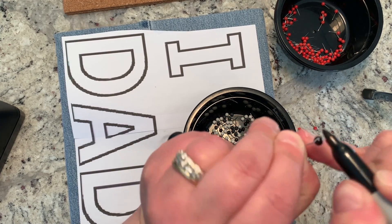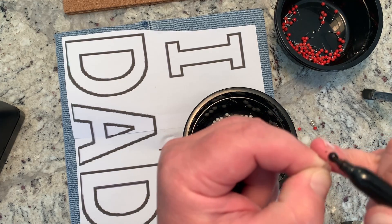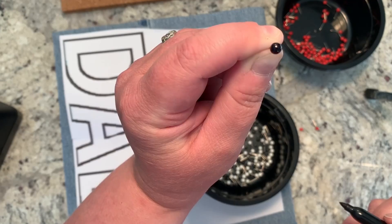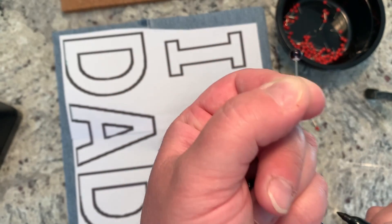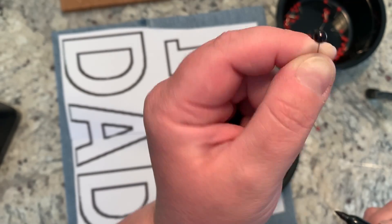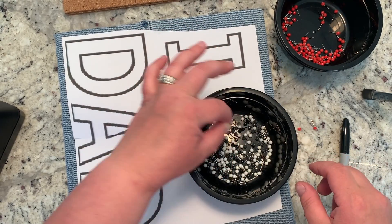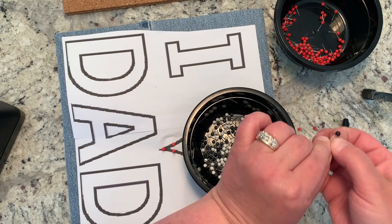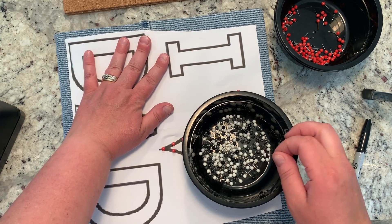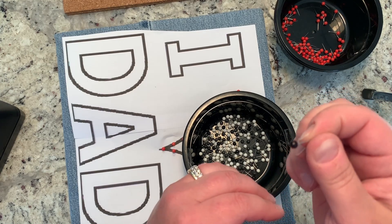Just turn it around and color it with the Sharpie marker — it's very difficult to tell from the top that it was originally a white pin. If you look from the bottom you might notice, but that part will be pressed against the fabric so no one's going to see it. I'll set these aside in case I need extra black pins later. I'm going to go ahead and do the outlines of all the letters in black; if I run out, I'll use a Sharpie on the white ones to color them black.